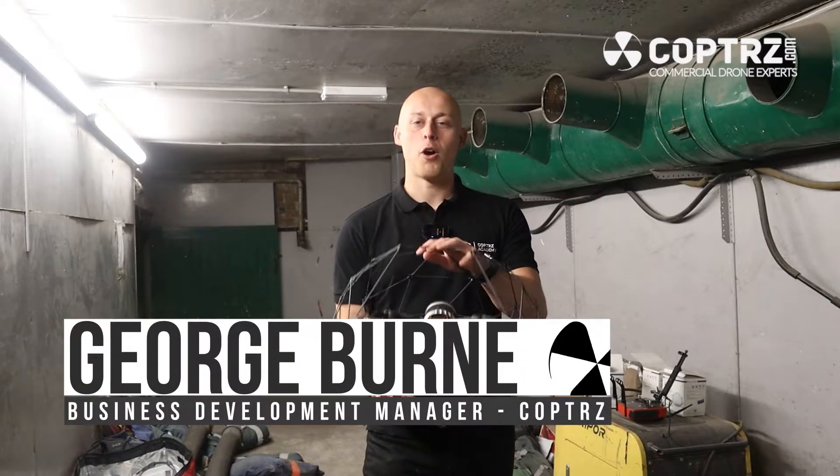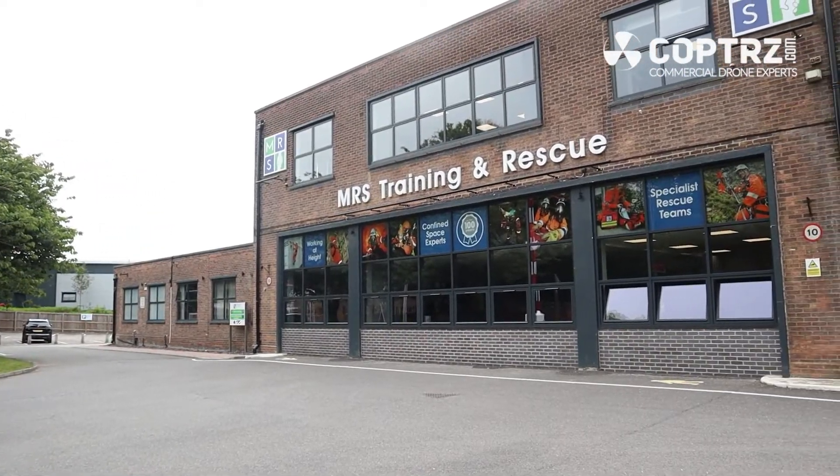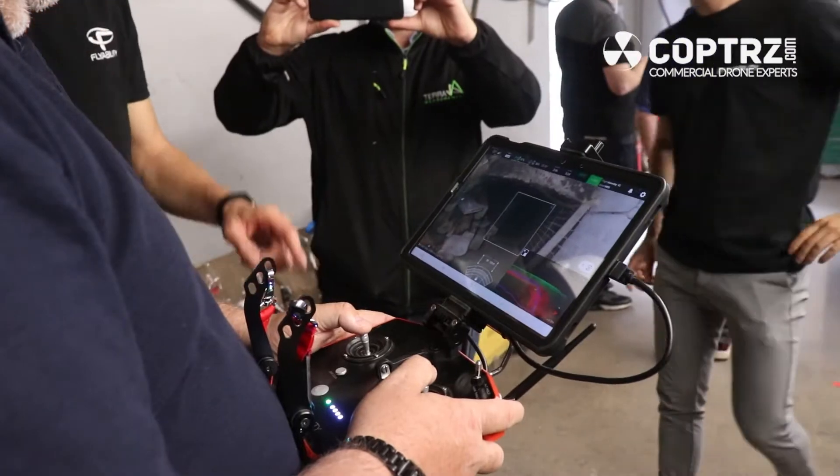Hi guys, George Byrne here from Copters. Today we have been showcasing the brand new Flybeard Sea Elios 3. We've been here at MRS Trading and Rescue. We've chosen this facility because it is a perfect place to simulate internal confined space entry.